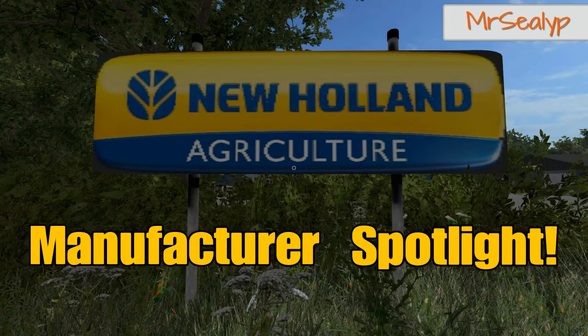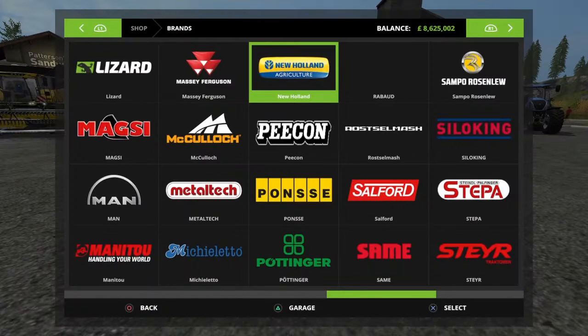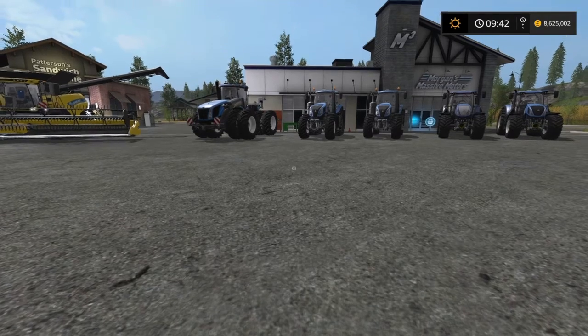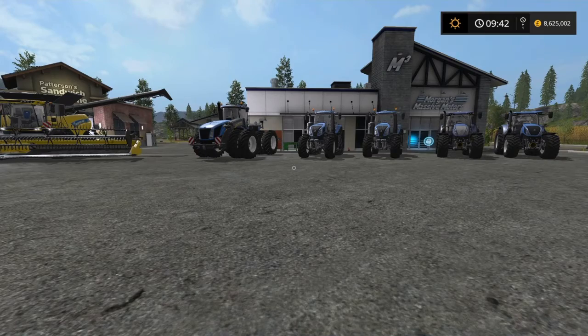Welcome to Goldcrest Valley for a Manufacturer Spotlight with me, Mr Seely P. New Holland Agriculture. I'm going to have a look today — a rather self-indulgent look probably. It's not a guide to or anything like that, some fun facts, interesting stuff, but also to look at what Farming Simulator 17 has to offer with regards to New Holland vehicles and equipment.